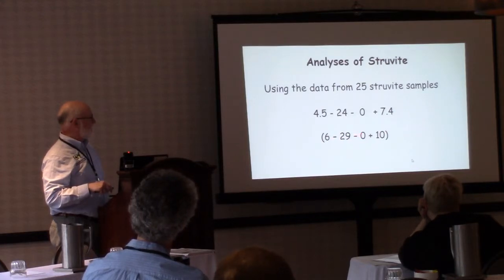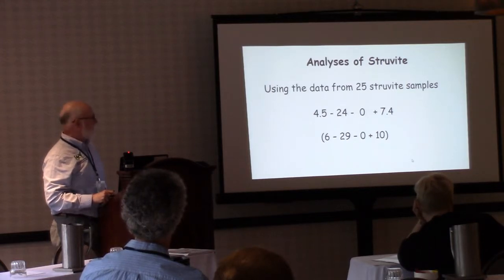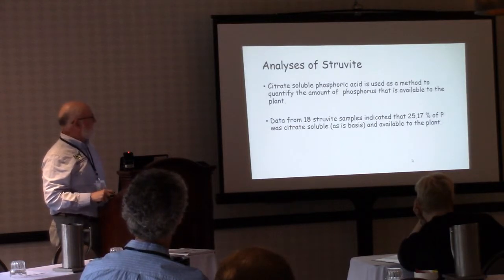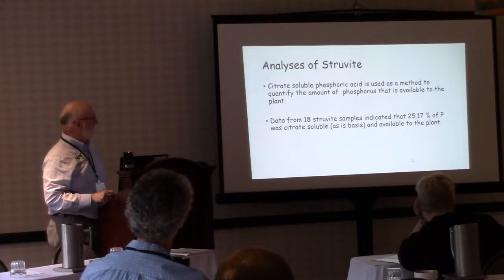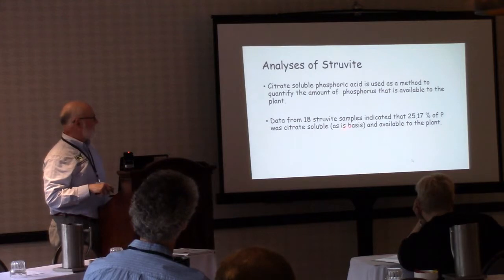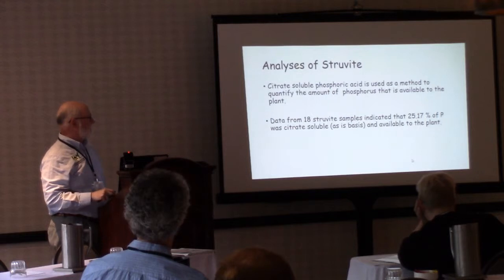From 25 different struvite samples, we're getting a product that represents a fairly pure struvite at 6-29-0. We also looked at citrate-soluble phosphorus — a field best-guess for plant availability — which is a test commonly used in the west. From 18 samples we saw a citrate-soluble P of about 25 percent.